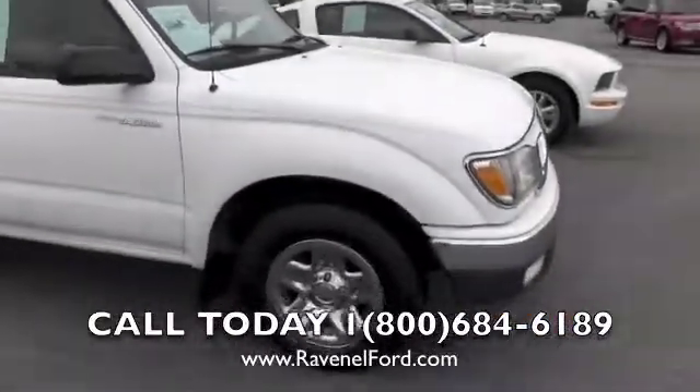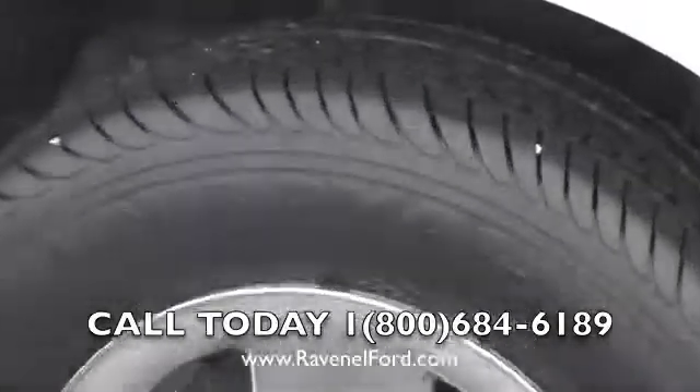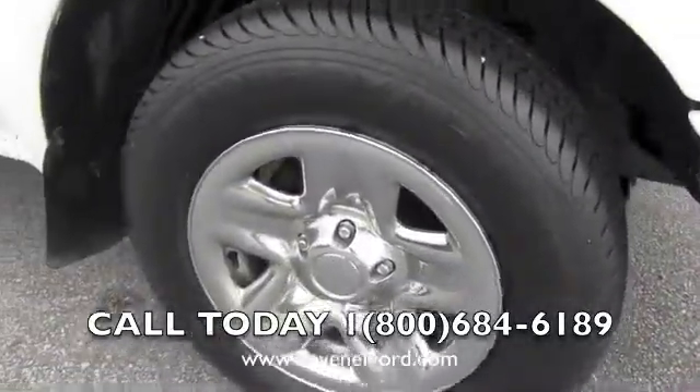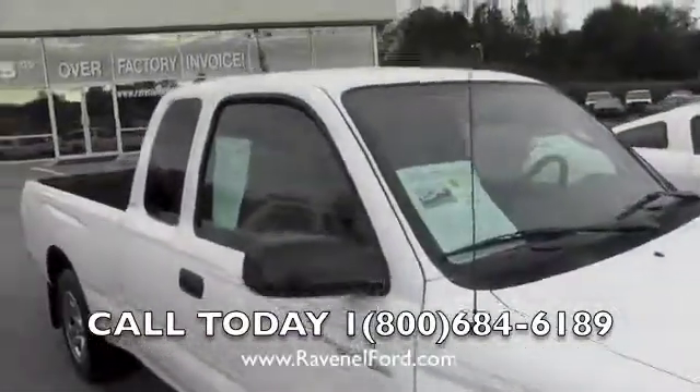It's got a brand new set of tires on it — those are Uniroyal tires, as you can see, with plenty of tread left. That's one thing about Ravenel Ford: they love putting new tires on trucks. It's also got a good looking set of alloy wheels, and the body is nice and clean.